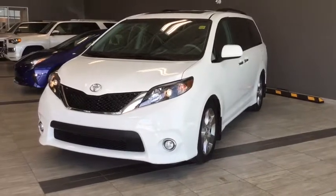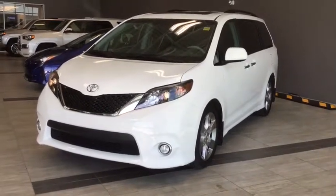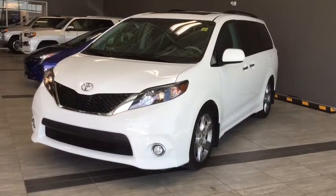Some of the features include your fog lamps and your delay off headlamps, but there's lots of stuff going on on the inside, so why don't we hop on in and take a look around.